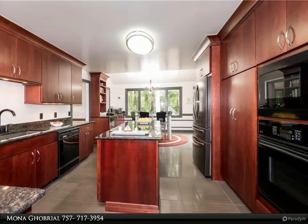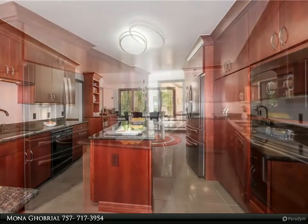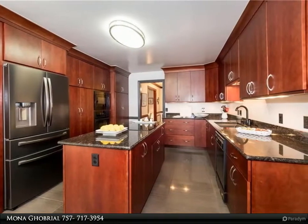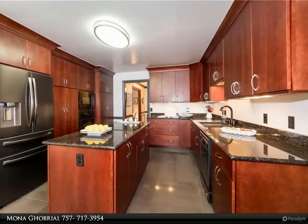Enjoy entertaining in the formal rooms, sit back and relax in the oversized family room with cozy fireplace or the adjacent sunroom overlooking the brand new deck, brick patio and yard.